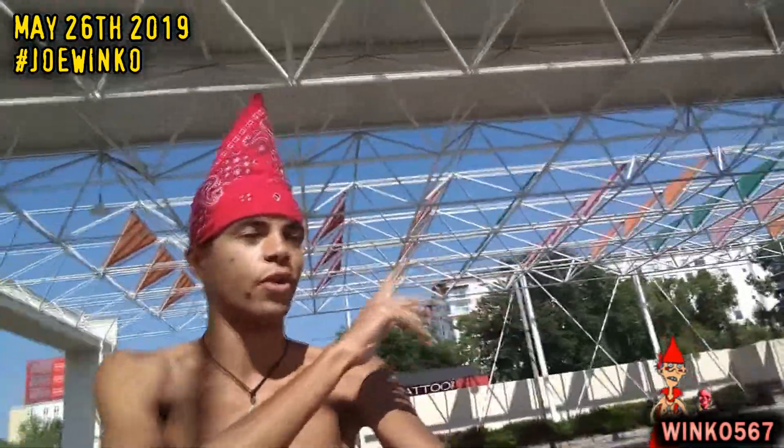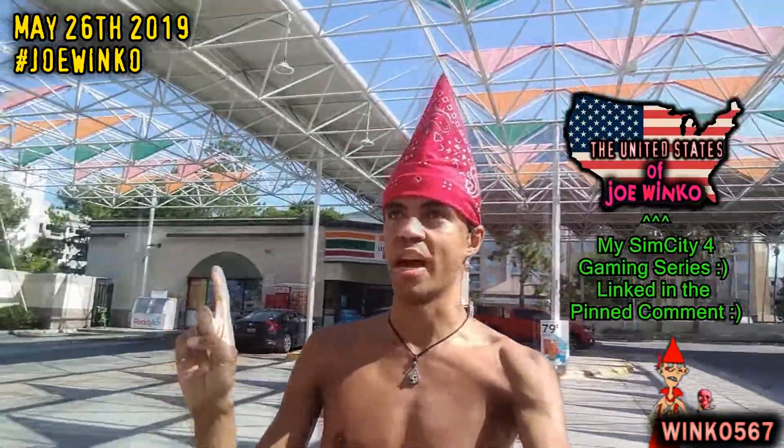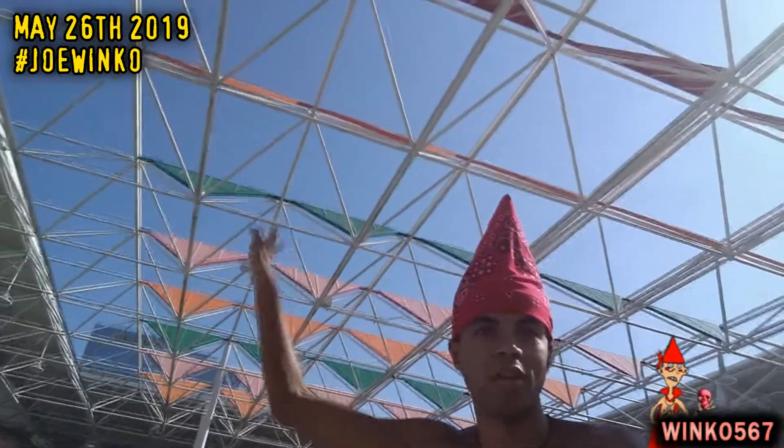Right now I'm inside the 7-Eleven and I really think it's cool how they have this roofing design and how they made it all colorful. I seriously want to see if I could build something like this in the United States of Joe Winko and have it be a landmark, because it is a very nice touch to the city of Orlando. Look at the ceiling — I'm not exactly sure what term to use to describe all this stuff above me.